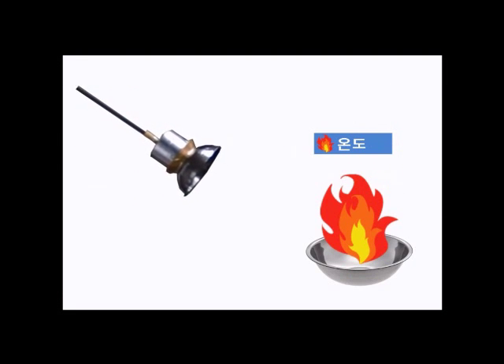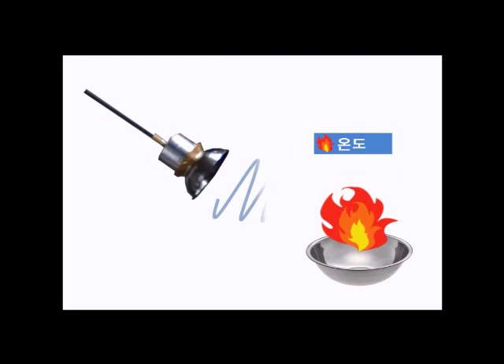How does it work? When the sound extinguisher produces low frequency sound of 100 Hz, its vibration energy touches the flame, scatters its membrane, and then blocks the influx of oxygen so the flame goes down.